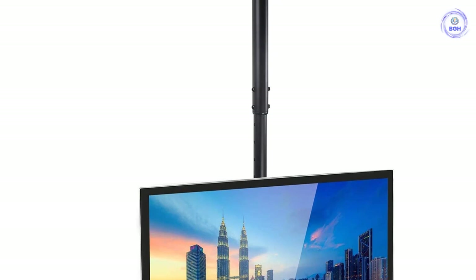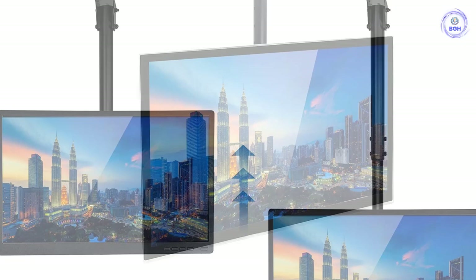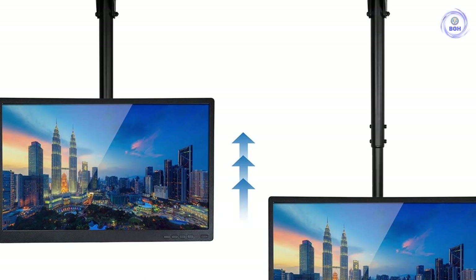This mount can accommodate any TV with a display size of between 22 and 75 inches. The maximum compatibility size of 75 inches means that you can use the product in places where you need an extra-large display unit.